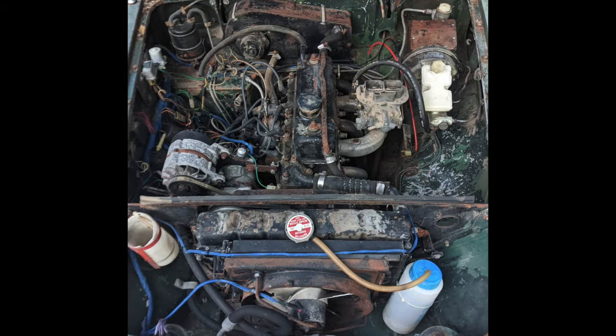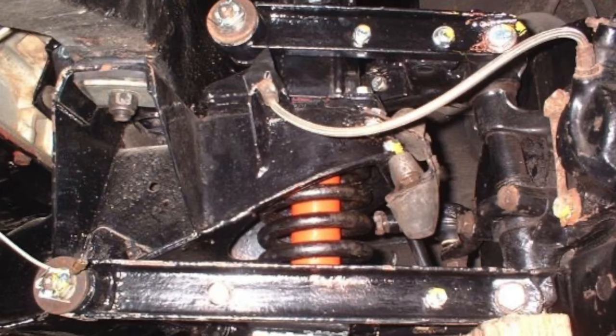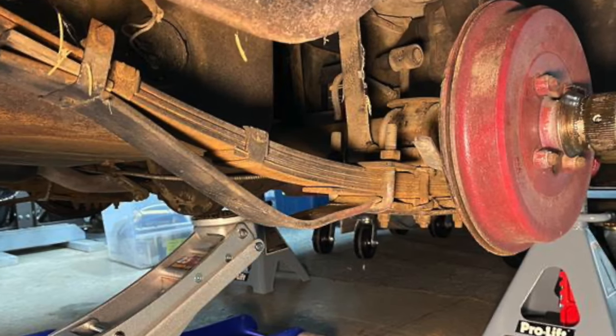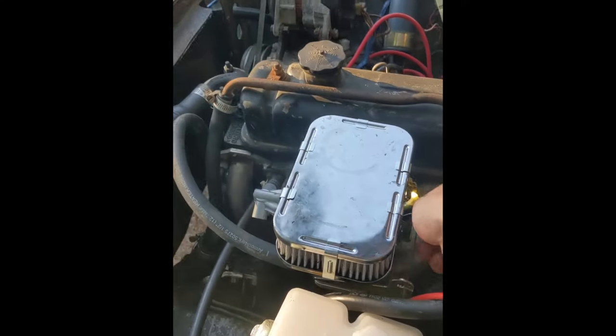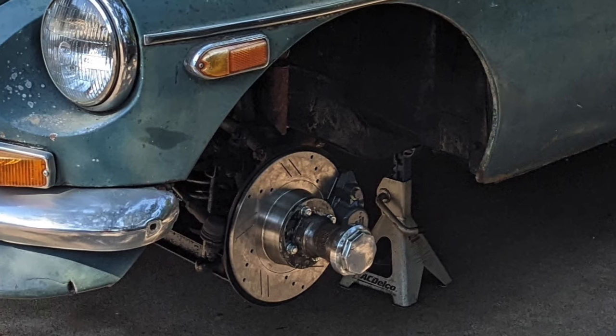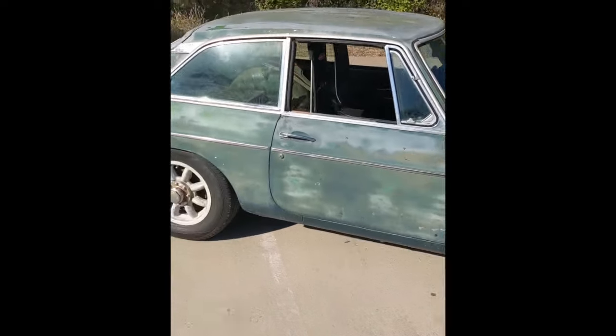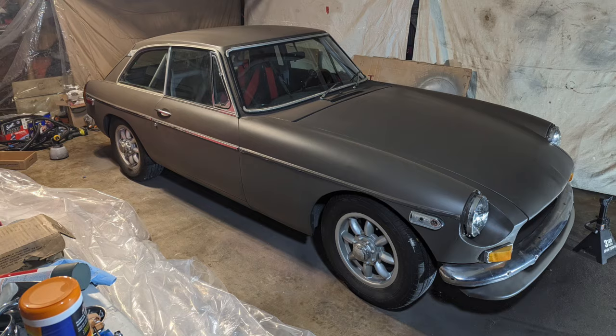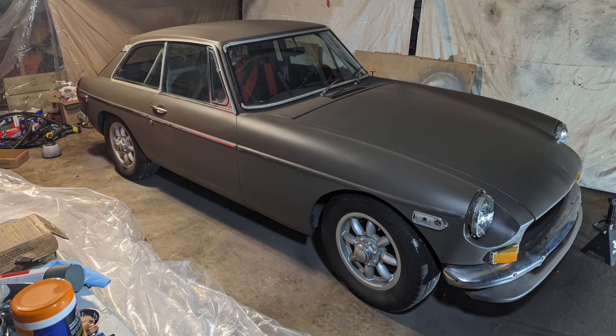The car has the stock 1.8L pushrod 4, stock lever shocks, stock leaf springs, stock rear drum brakes. The only upgrades are a single Weber downdraft carb and upgraded front brake rotors. The wheels are 14 by 5.5, and because of that size, the highest performance tires they could find were a set of 600 tread wear all-seasons.